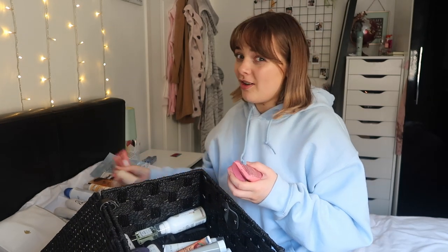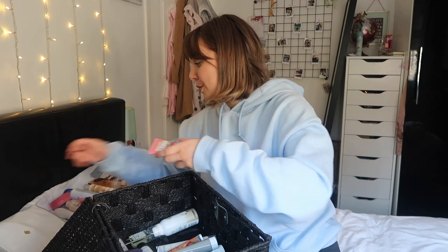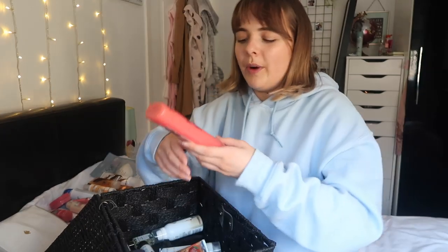Speaking of Soap and Glory, I've got quite a lot in here. I've got a few minis - Clean On Me body wash, Hand Food hand cream which will probably be really nice right now because my hands are going so dry from washing them all the time. I've also got a little Body Butter and a Scrub of Your Life. This stuff is the nicest smelling stuff ever - it's very sweet.